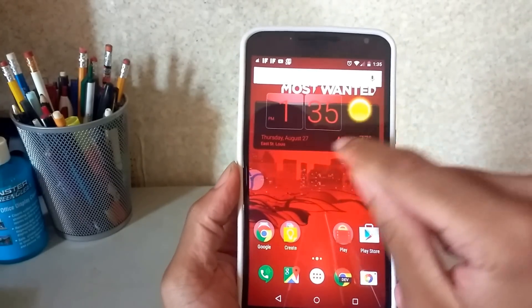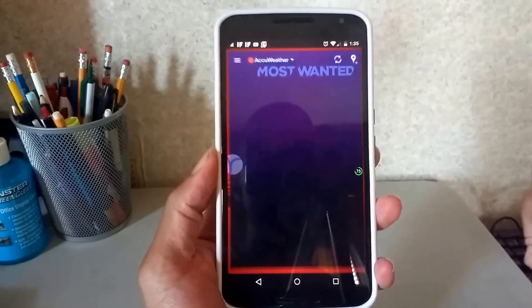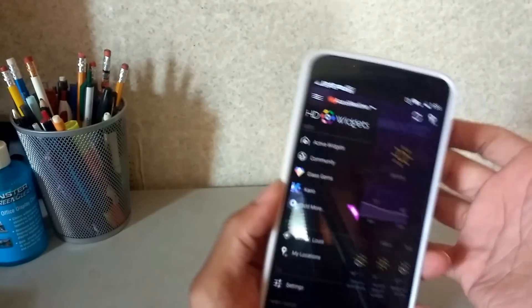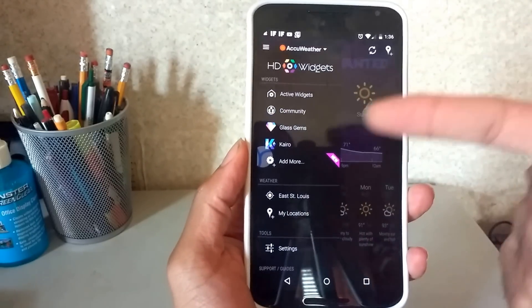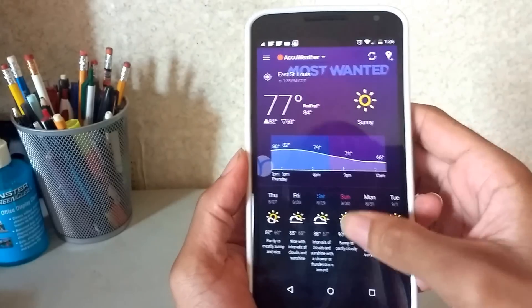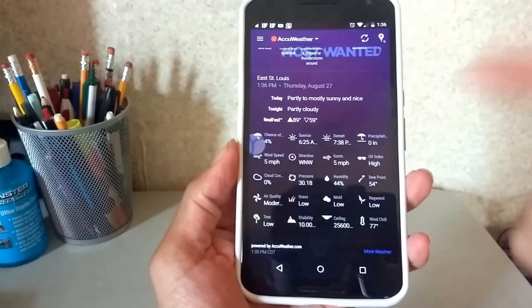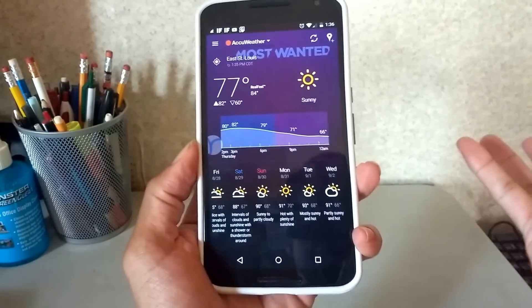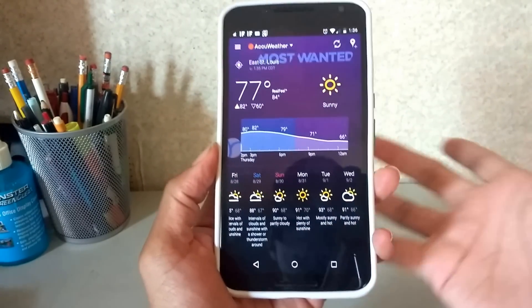Also, this right here is the Weather Widget app, which is the HD Widget. You can customize it any way you want to. They even have other apps you can download to help you out, and you can see the weather and all sorts of information. It's pretty neat — I didn't need root access for it.